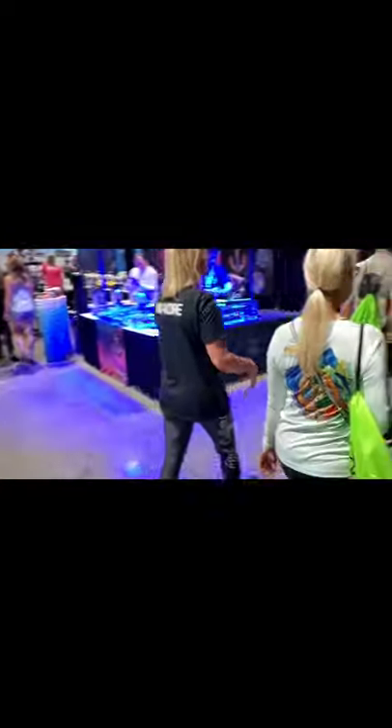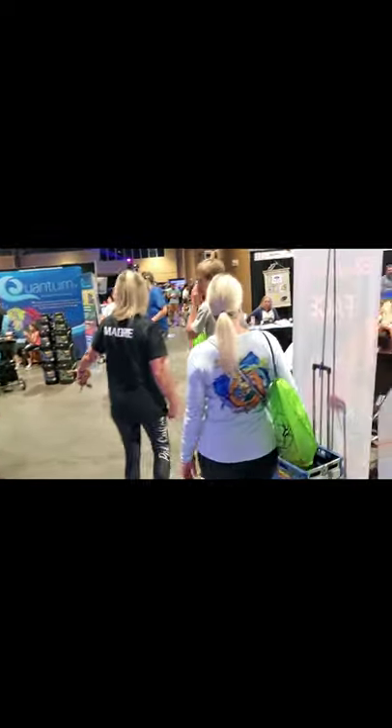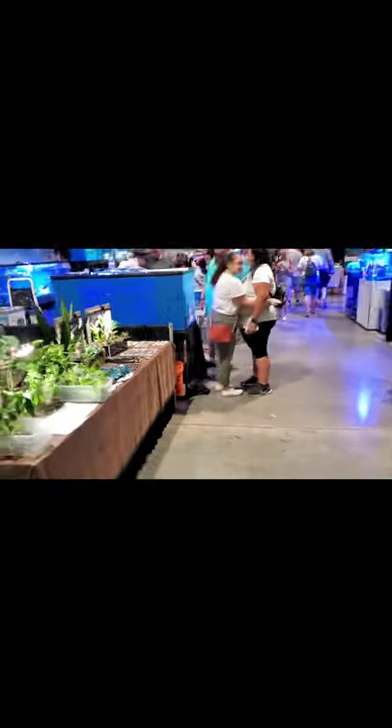They have all sorts of live speaker stuff going on at these events at Aquashella. Houseplants are kind of making a scene this year too, which is neat — seeing a lot of people do more houseplant stuff. Definitely gives me some ideas for what I can do with my houseplants.